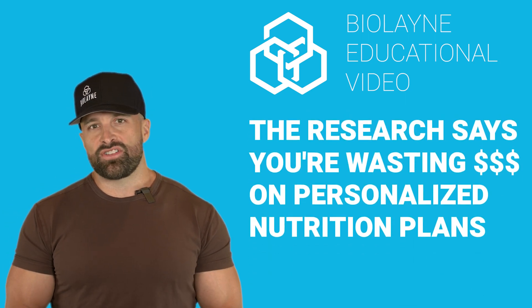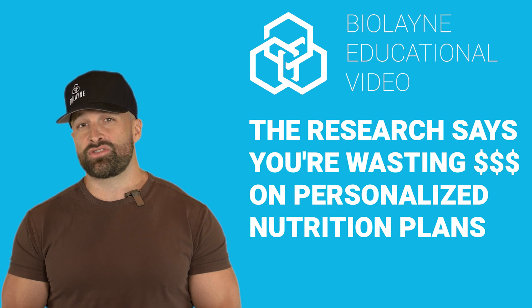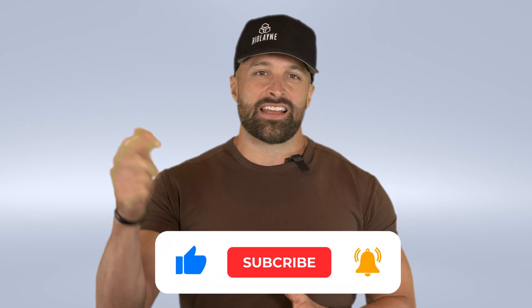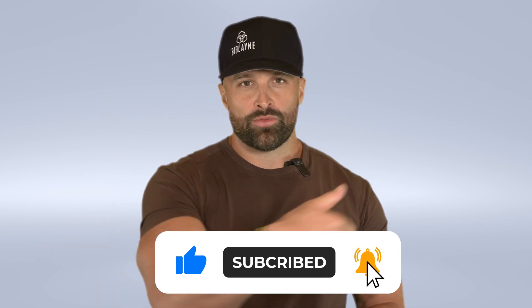What's up guys? Back with another educational video, and this week we're talking about personalized nutrition. But before we get started, click that like button, subscribe to the channel, and leave a comment for the algorithm.